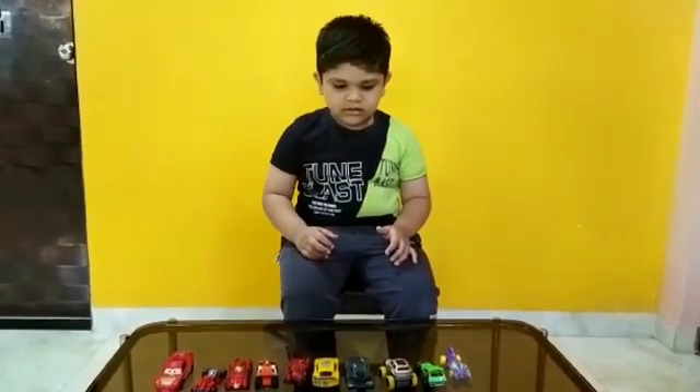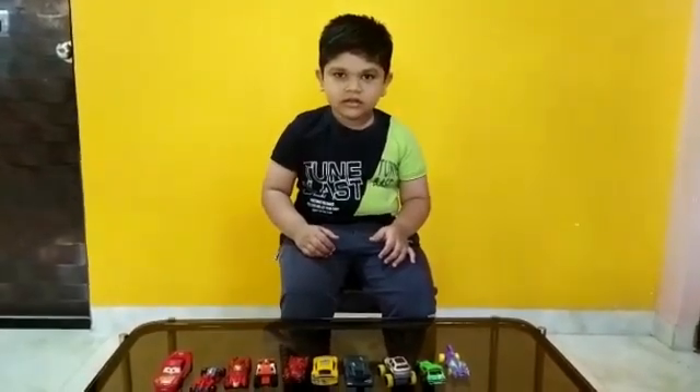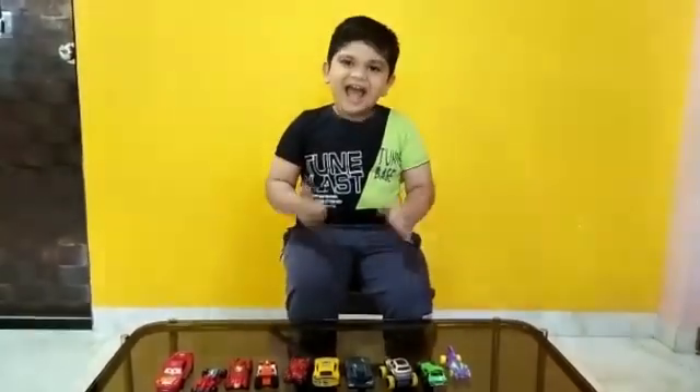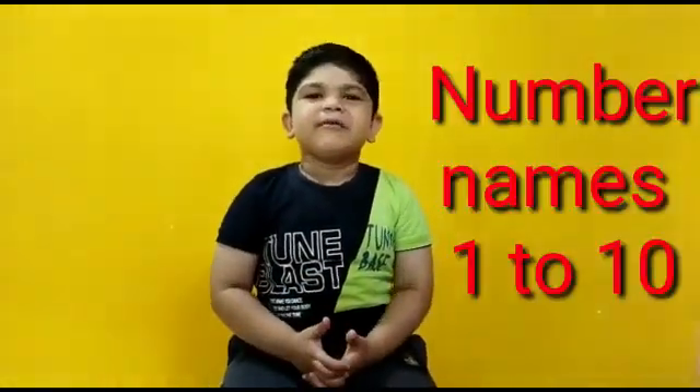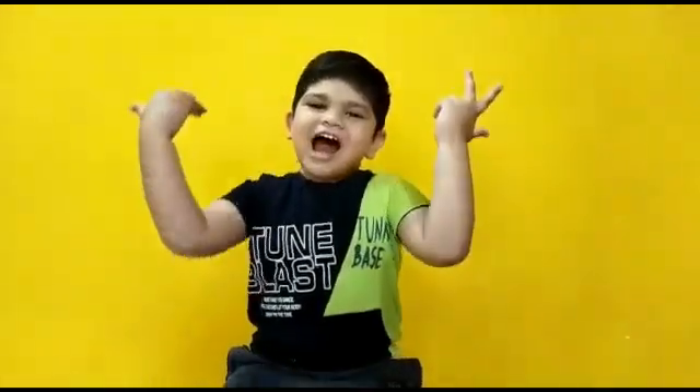Wow, it's very nice. Do you know the spellings of numbers 1 to 10? Yes. Hello, friends. Today, I'm going to tell you spellings of numbers 1 to 10. Let's start.